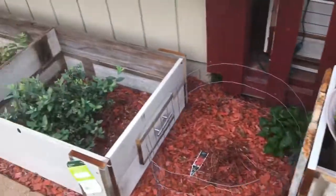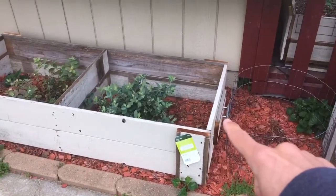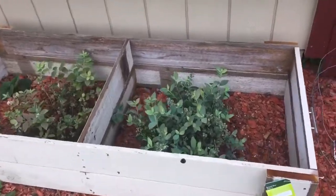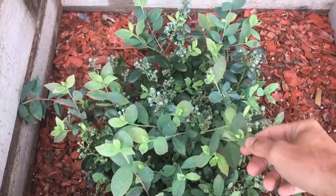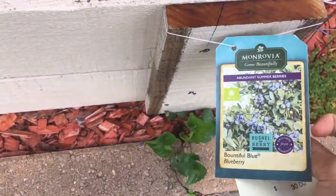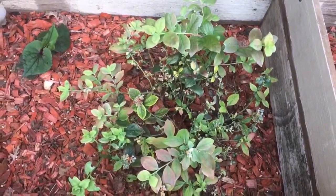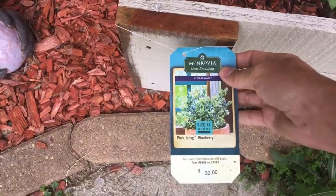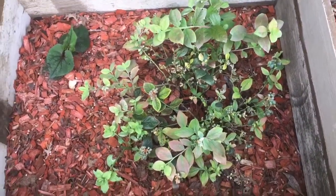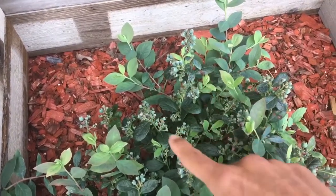Over here I built another box — this one has handles, which is kind of cool if you need to move it. It doesn't have a bottom, but it's pretty cool either way. In here I have two different kinds of blueberries: this is the Bountiful Blue blueberry and over here is the Pink Icing blueberry. This one doesn't look as good, but it's a different variety so you can't expect it to look the same. You can see how many possible blueberries I could have just on that one plant.